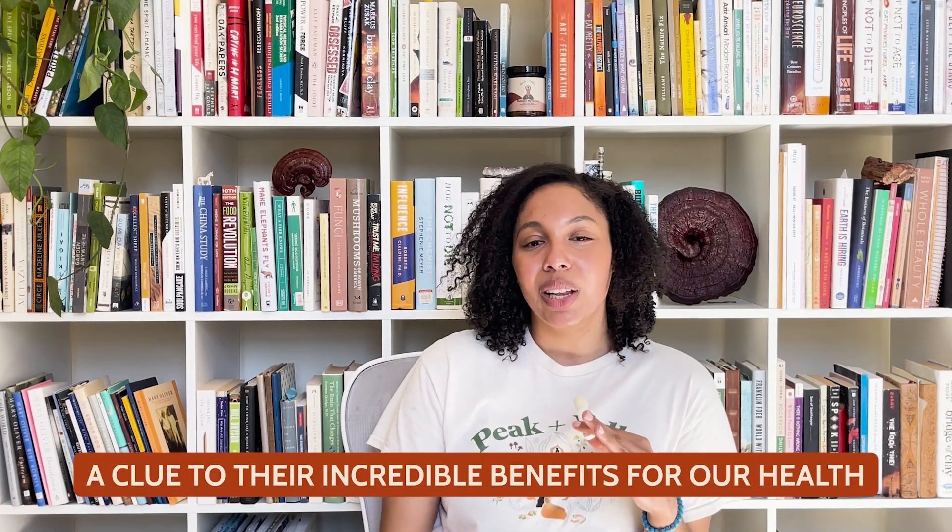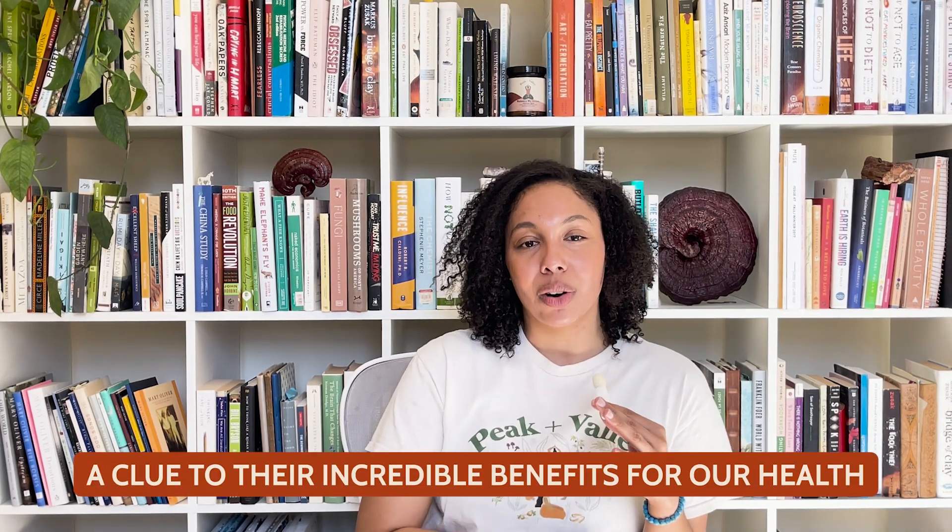This remarkable characteristic is not just an inspirational metaphor, but also reflects their incredible benefits for our health. Tremella mushrooms contain several compounds that have been evaluated for their health benefits, and we're going to dive into those next.